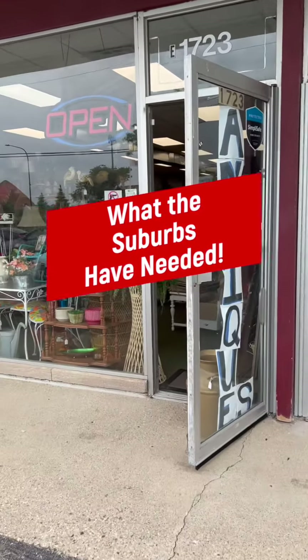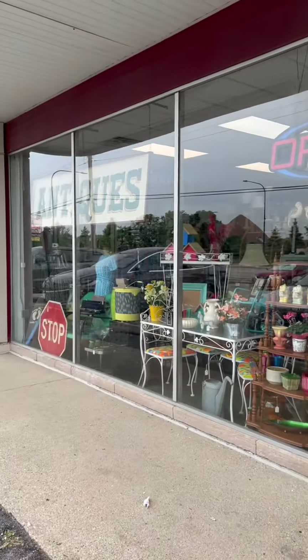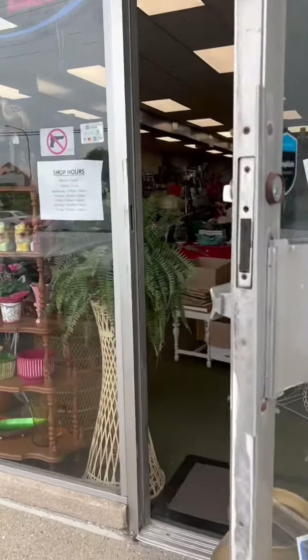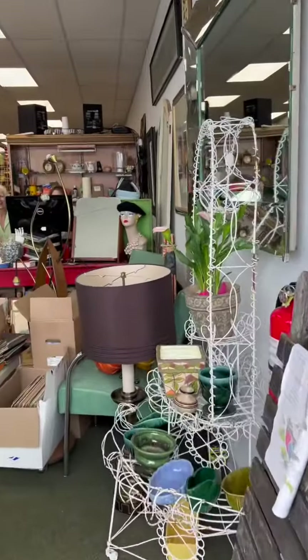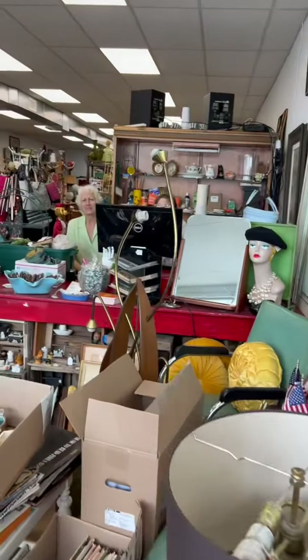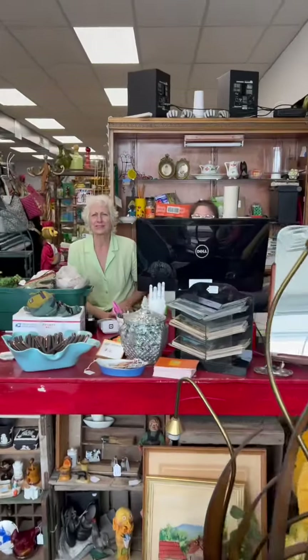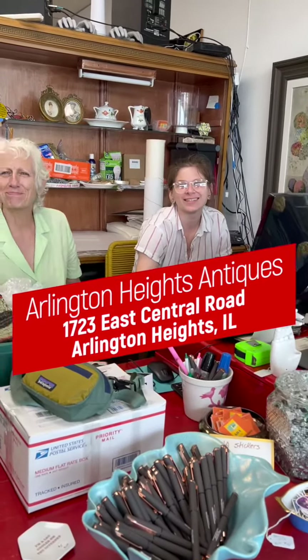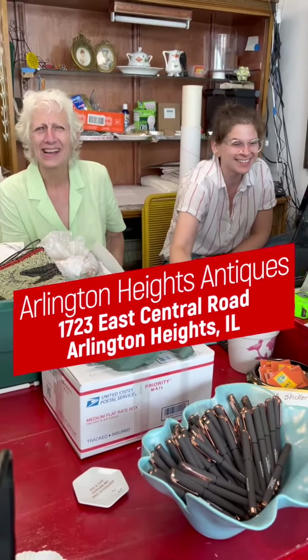Do you know what the Chicago suburbs have needed for a very long time? A great antique mall. And finally, one has opened, and it's called Arlington Heights Antiques. It was opened by my friend Cerise and her daughter. It's located at 1723 East Central Road in, of course, Arlington Heights.